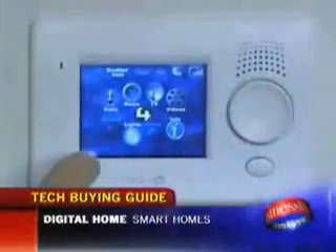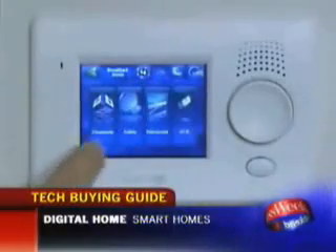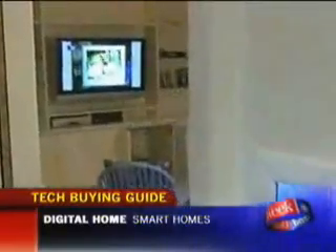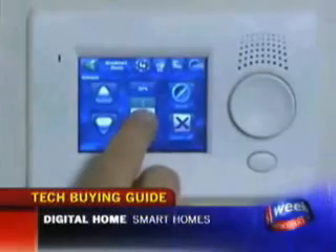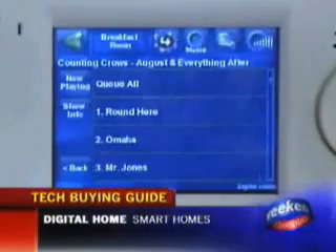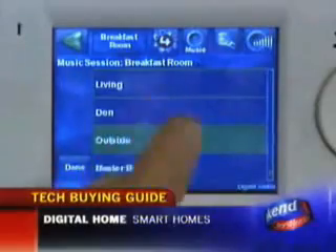The devices can also contact you — any one of the devices here can actually email you when somebody activates it. So if you want to know if the kids came home too late, it can email you at 1 a.m. if you're away and tell you the kids turned on the lights. Just about any device that came with a remote can be controlled by the Control 4 touchpad or remotely over the internet. The user interface is simple to use: press the TV button, choose cable TV, and it will turn on the television in the breakfast room. You can raise the volume, and on comes the TV. Likewise for your music collection — push a few buttons to listen to music in the kitchen, and a touch of a button makes it come on through the outside speakers too.